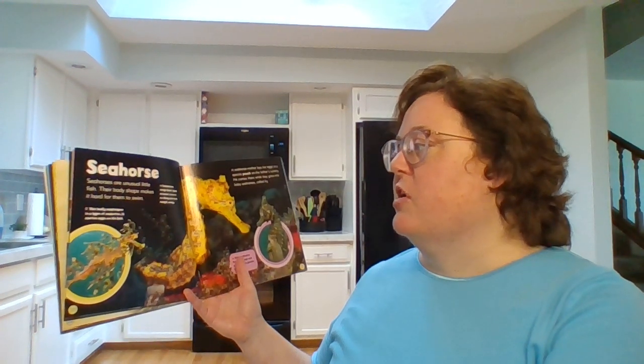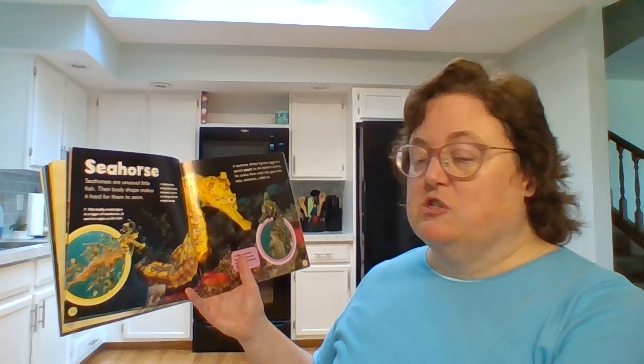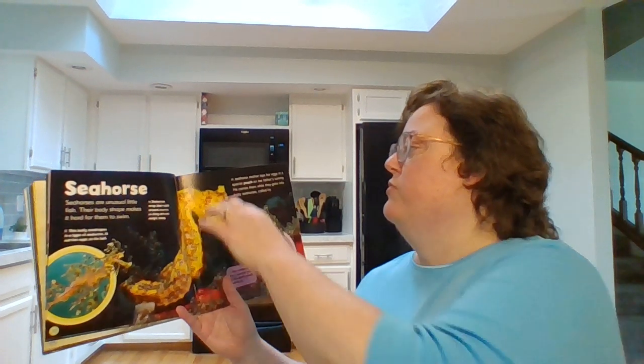Seahorse. Seahorses are unusual fish. Their body shape makes it hard for them to swim. A seahorse mother lays her eggs in a special pouch on the father's tummy. He carries them while they grow into baby seahorses called fry.